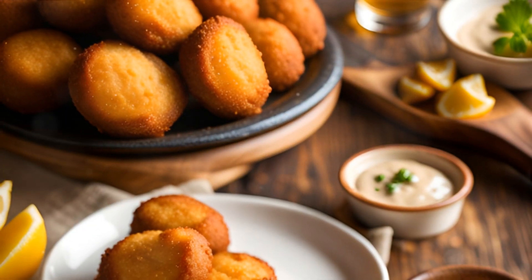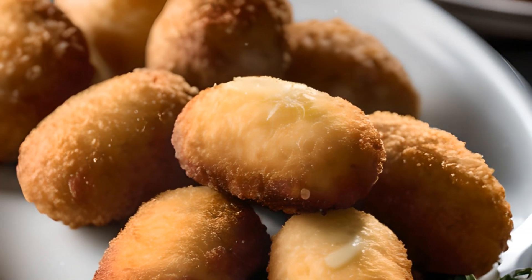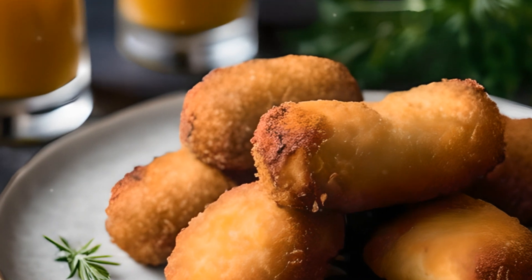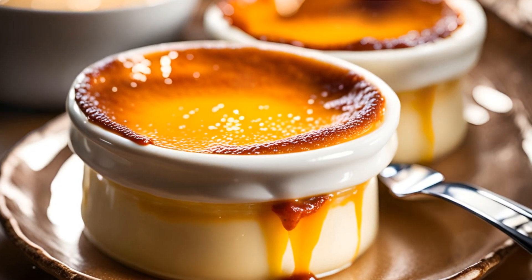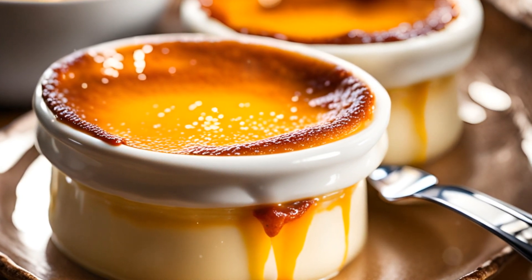Moving forward, at number 4, we find the crispy and creamy croquetas. These delightful morsels of heaven are breaded and fried food rolls, typically containing ham or chicken. Originating from the kitchens of Spain, they are a testament to the country's love for simple yet flavourful ingredients.